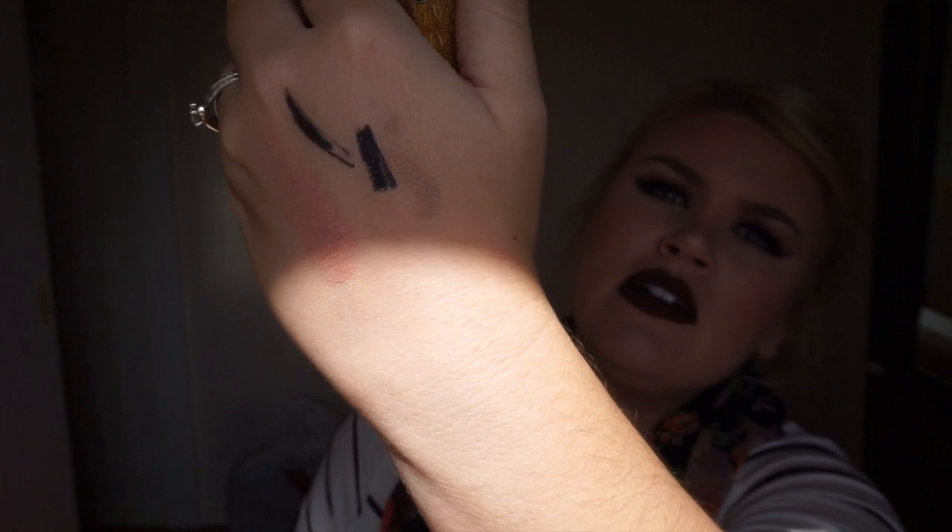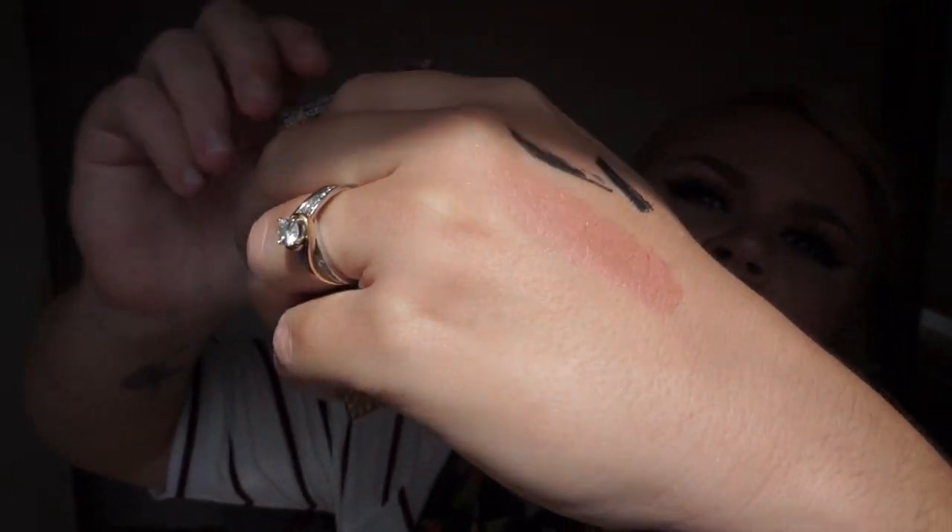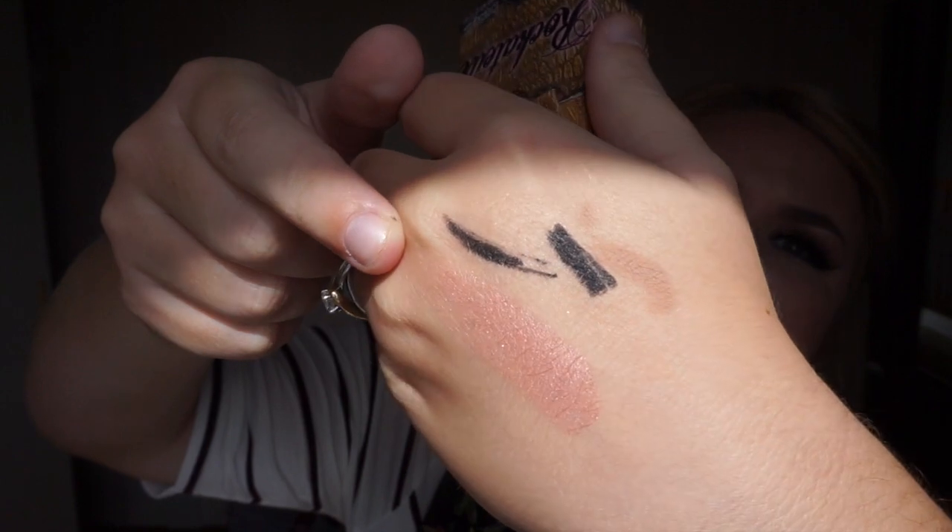Benefit Rockateur is a really pretty rose gold blush. I'll swatch it — okay, you can see it right there and it's kind of metallic. It is not glittery or obnoxious at all — it is more of a metallic sheen that is just so flattering on. I'm not wearing it today but every time I wear it I love it and I just don't know why I don't wear it every single day. The packaging is really adorable too. If you are looking for a blush from Benefit, I highly recommend this one first regardless of your skin tone — this will look stunning.